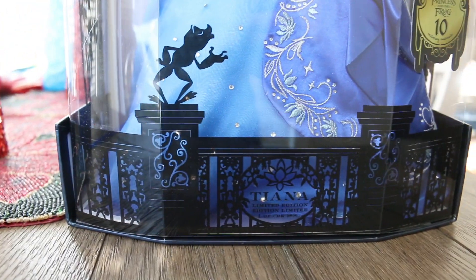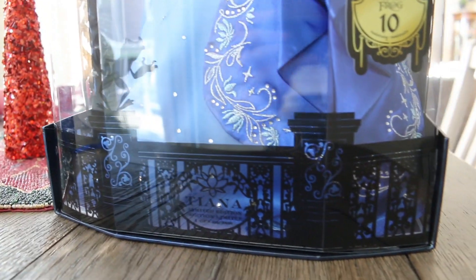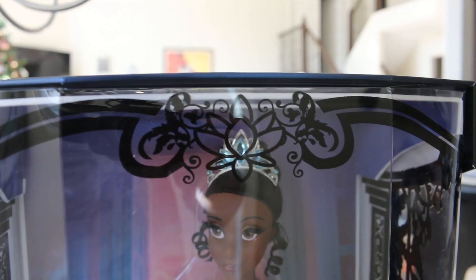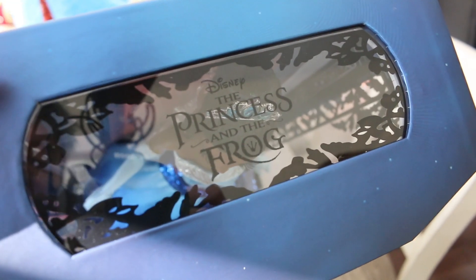When you take the outer coat of the box off you can see all this fine detail down here that says Tiana. There's the Frog — Prince Naveen is a frog — and she has some more detail here at the top of her box, and at the very top of her box it says The Princess and the Frog.